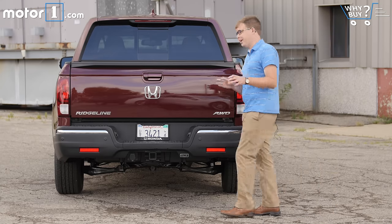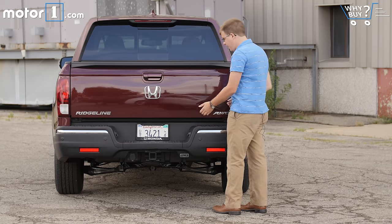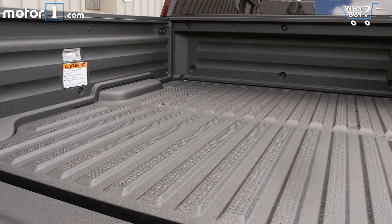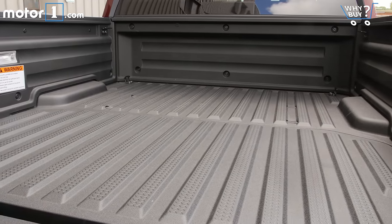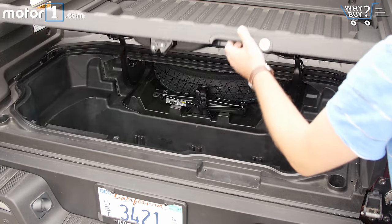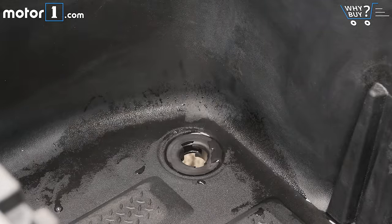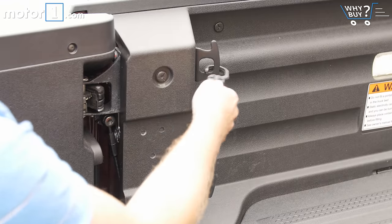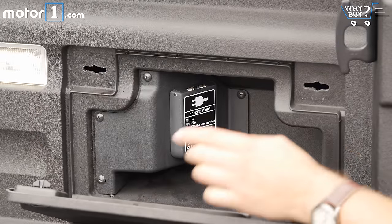Let's start with the really cool dual-action tailgate — it opens in the normal way, but you can also swing it to the side. The bed itself isn't enormous; it's about on par with rivals' short-bed trucks, and perhaps its biggest failing is the tall floor, meaning you have very short walls to stack things against. But there's a lot more storage available underneath in this lockable trunk, and the coolest thing is there's a drain plug so when all the ice keeping your beer cool melts you can easily drain it out. The bed also has handy tie-down loops, and high-trim Ridgelines get a power outlet and in-bed speakers for all your tailgating needs.